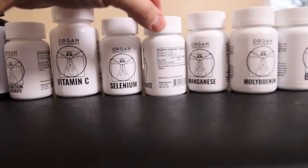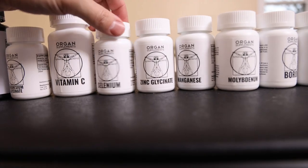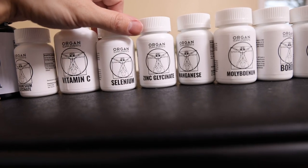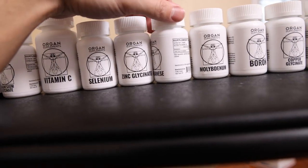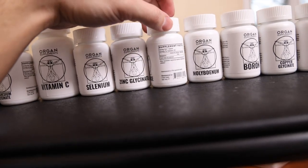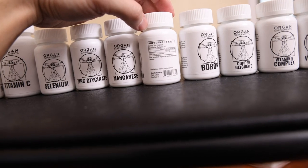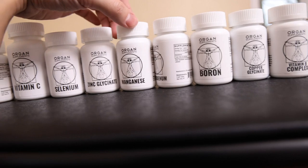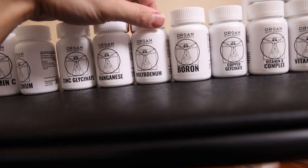The zinc is something I take pretty often too — 15 milligrams, pretty basic zinc glycinate. We always chose the glycinate because glycine is a very safe chelation that's absorbable and bioavailable. Manganese, we have it at 3 milligrams. Molybdenum, we have it at 100 micrograms. And then boron, we have it at 2 milligrams. These are all much lower dose than the other supplements you're going to see on the market.